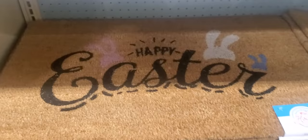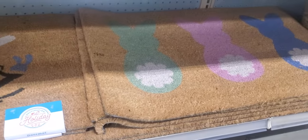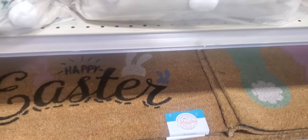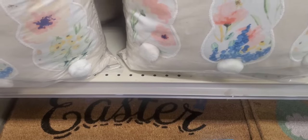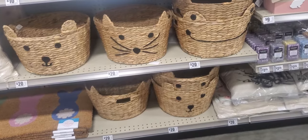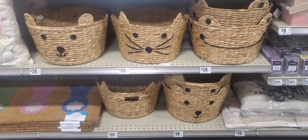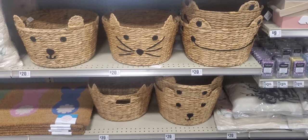There's some rugs — 'Happy Easter,' those are $12. Then they got the one with the rabbits, they're both $12. Look at that little flower that comes in here — like a potpourri thing. There's some more baskets, $20. It's like a dog or a bear, a cat and a frog.